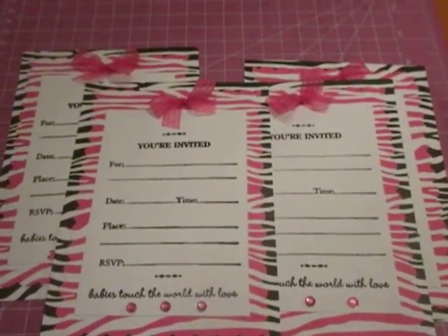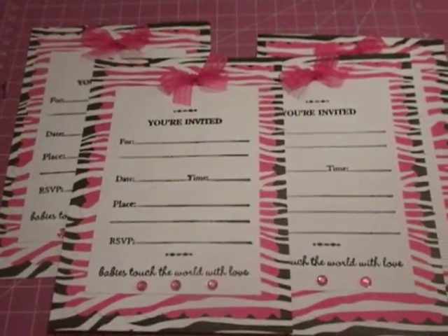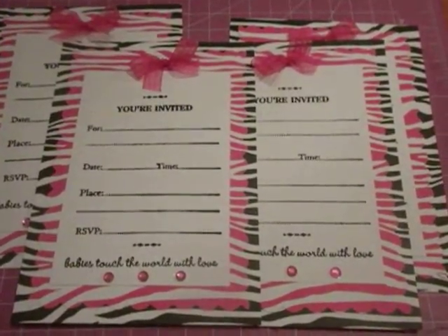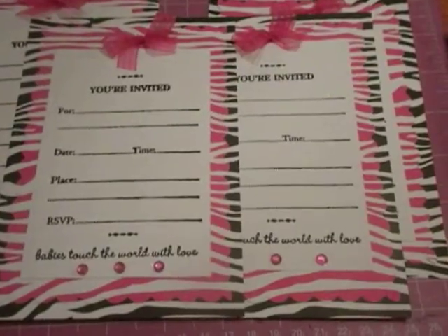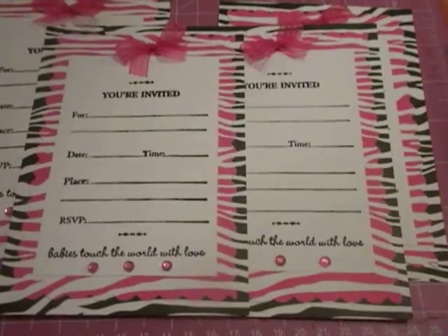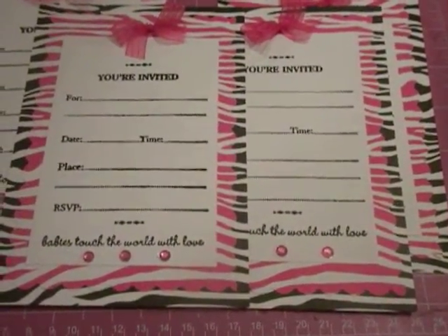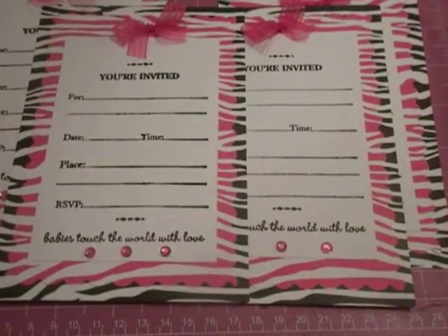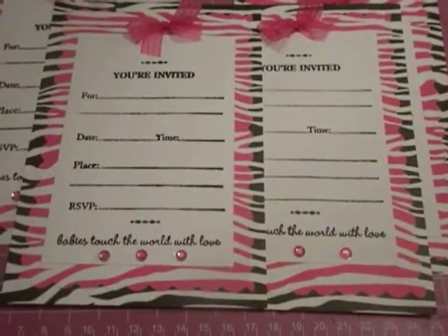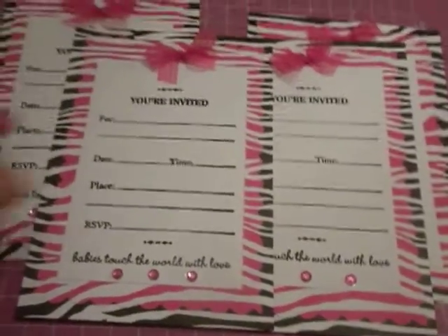Hey everyone, Crafty Mommy Prissy here. I just wanted to do a quick share showing everyone the baby shower invitations that I had to make for someone — basically my husband's cousin. She placed an order. She is becoming a grandmother and her son is having a baby girl. So she wanted me to do the invitations and she wanted it to be pink and white animal print or zebra print themed — more like diva-ish. So this is my take on it.